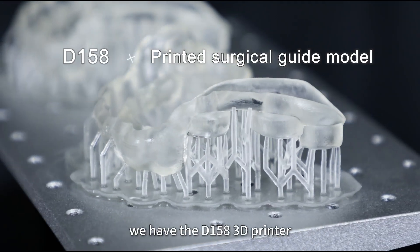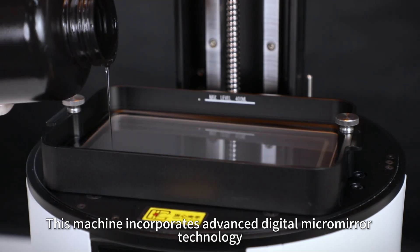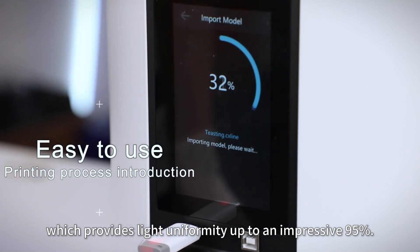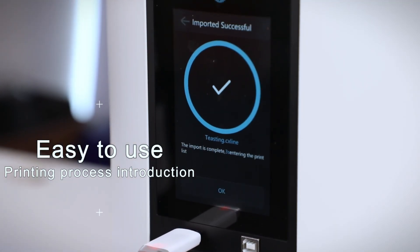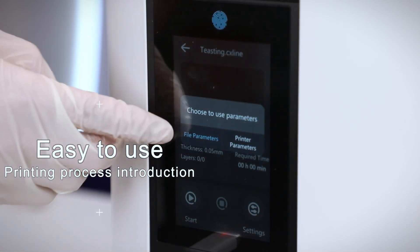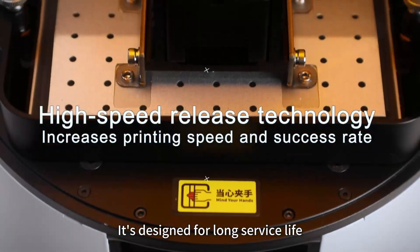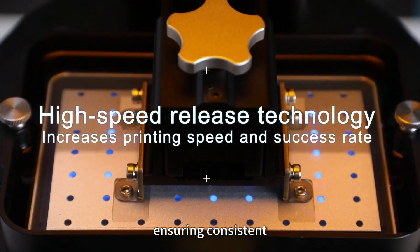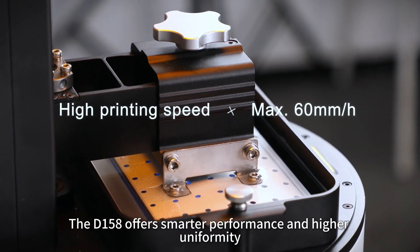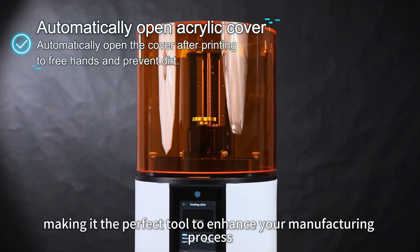We have the D-158 3D printer. This machine incorporates advanced digital micromirror technology, which provides light uniformity up to an impressive 95%. It's designed for long service life, ensuring consistent, high-quality prints over time. The D-158 offers smarter performance and higher uniformity, making it the perfect tool to enhance your manufacturing process.